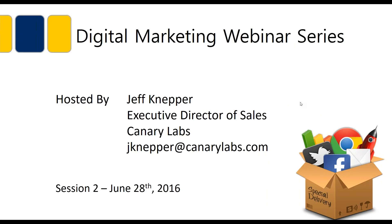Good afternoon everyone. I'm very excited to have you here today and I want to thank you for joining us for session two of the digital marketing webinar series. My name is Jeff Knepper. I'm the executive director of sales here at Canary Labs, a software firm that offers the data historian and trending software solution for the control and automation industry.